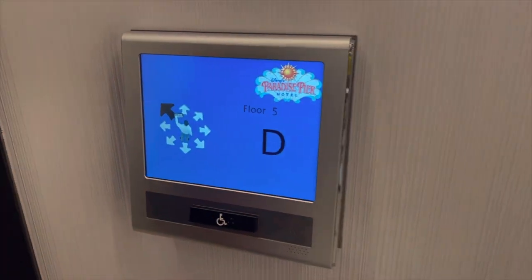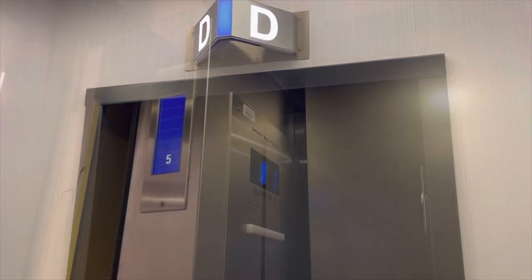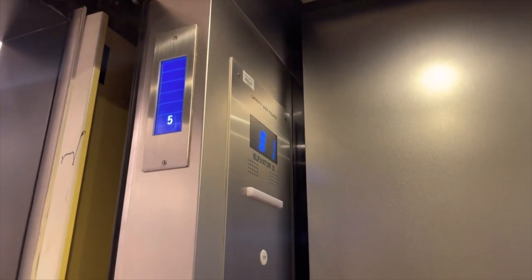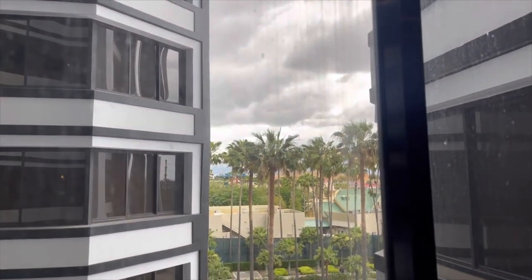Now that our room is ready, we are going to go ahead and take you to the room. I really wanted to see if there were any changes so far. We are on level 5 and we took the glass elevator, but they do also have another set of elevators down the hall which are bigger if you are carrying a lot of luggage. This one is pretty small but we like to take it because of the view.